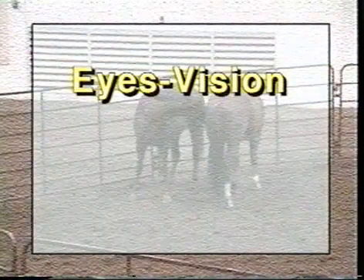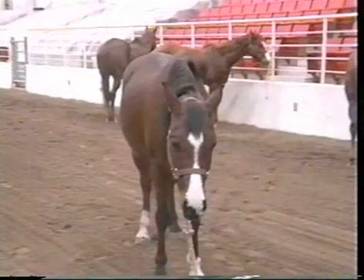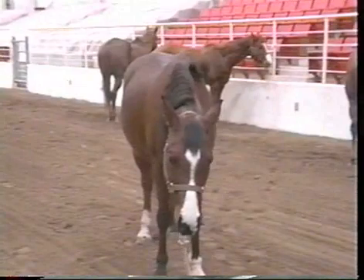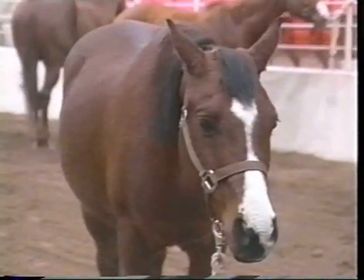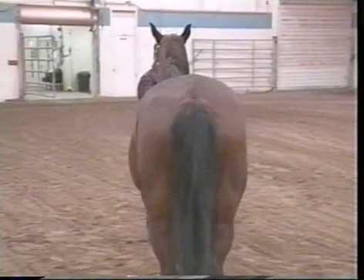To safely work around horses, it is important to understand how their eyes work. Horses see by monocular vision, where they see one thing out of the left eye and something different out of the right eye. Also, horses have a blind spot directly behind themselves where they cannot see anything at all.